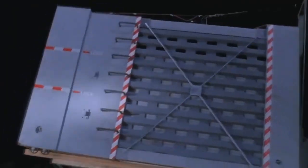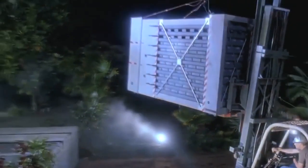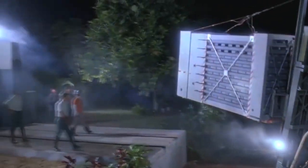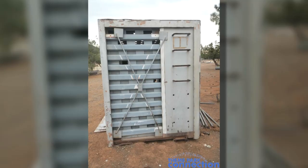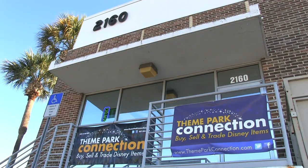That opening scene, especially with the velociraptor crate, is for so many people one of the most memorable scenes from the movie. It's one of those movies that has so quickly become a classic in just over a couple of decades since its release. The eight-foot-tall crate is made of wood and metal and weighs more than 1,500 pounds. The winning bidder can either pick up the crate in Los Angeles or Theme Park Connection will ship it.